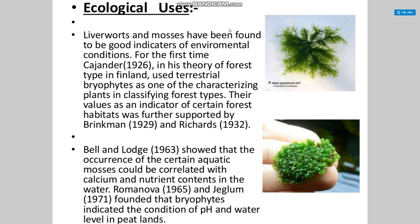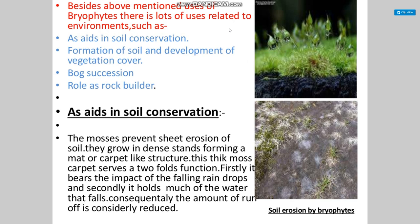Ecological usage: liverworts and mosses have been found to be good indicators of environmental conditions. For the first time, a theory of forest types in Finland used terrestrial bryophytes as one of the criteria for classifying forest types. The occurrence of certain aquatic mosses could be correlated with calcium and nutrient content in the water. Bryophytes indicate the condition of pH and water level in peatlands. Beyond these uses, bryophytes also aid in soil conservation, soil development, vegetation cover, bog succession, and serve as soil builders.